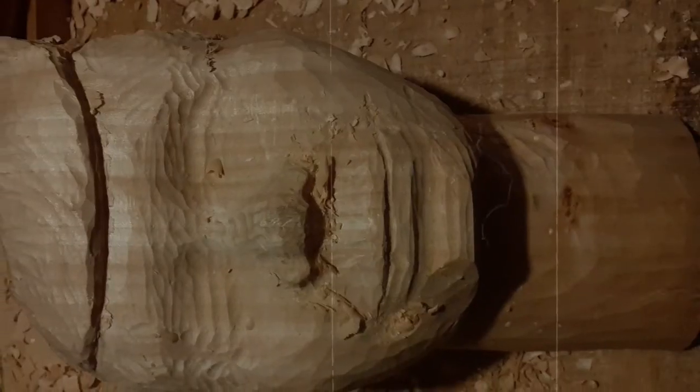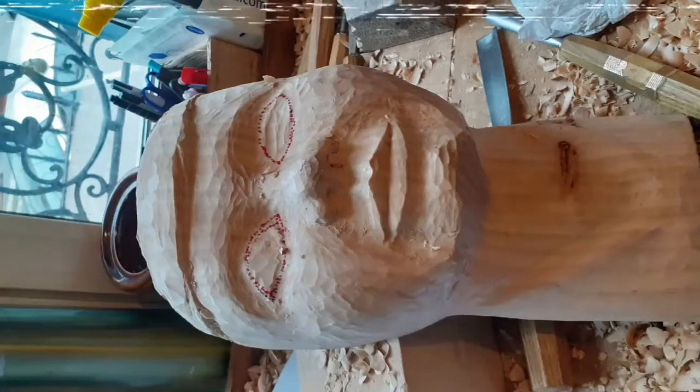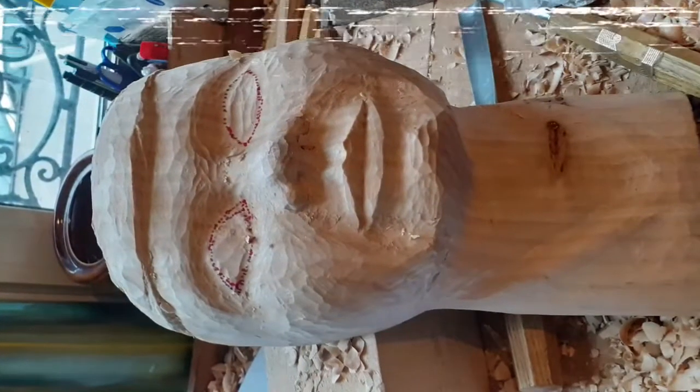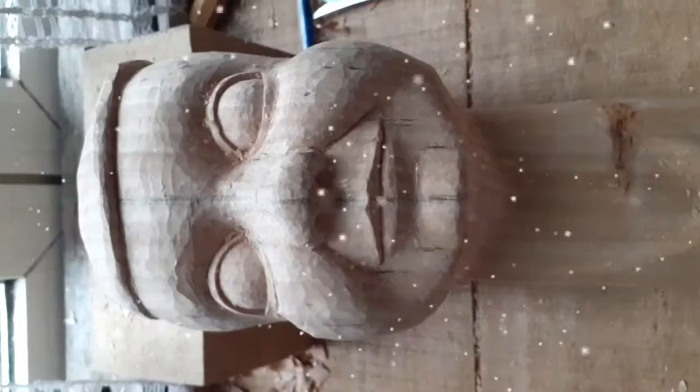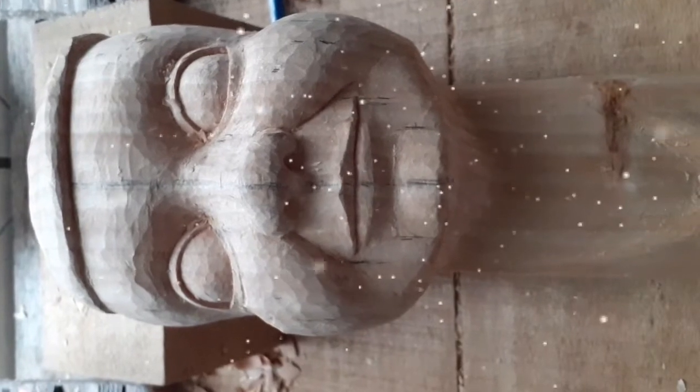I'm doing the frontal shave of Kiko's face. There I have it. It's almost the face of Kiko. Now Kiko's face is already visible. He looks so very excited and very happy. I love to see that beautiful smile of Kiko.